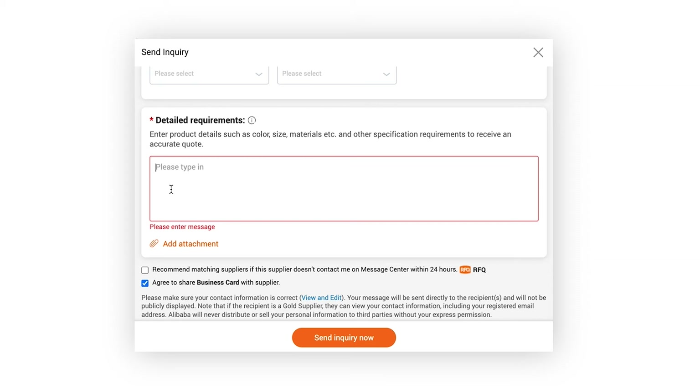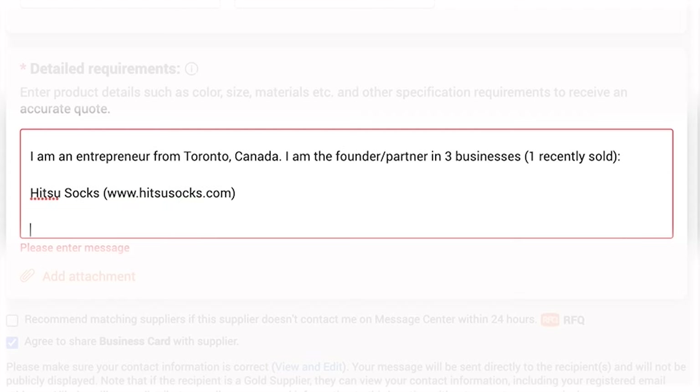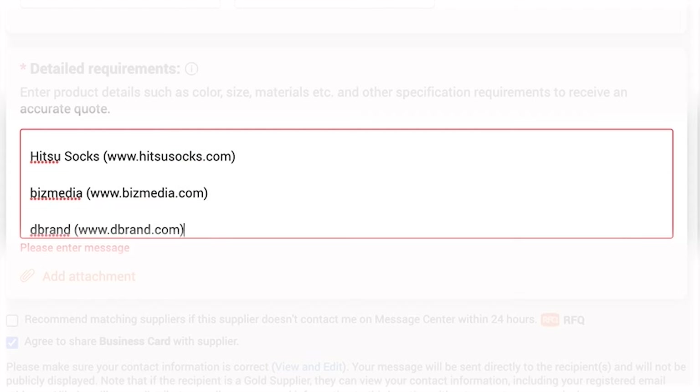This questionnaire is unique to our production needs and would need to be different depending on what you're manufacturing. Here's the word-for-word message we sent. Subject line: 'Quantity need: 3,000–5,000 pieces' — an exaggeration, but we wanted to look like a worthy buyer. 'My name is Dan Dembski. I'm an entrepreneur from Toronto, Canada. I'm the founder and partner in three businesses, one of which was recently sold: Hitsu Socks, Biz Media, Dbrand.' I was using my entrepreneurial resume to build credibility.